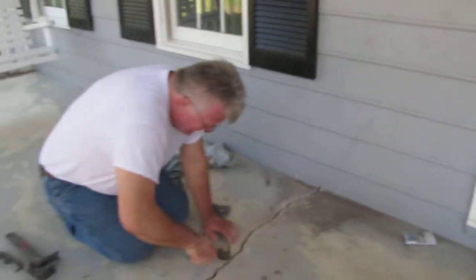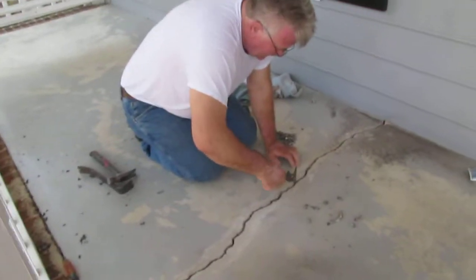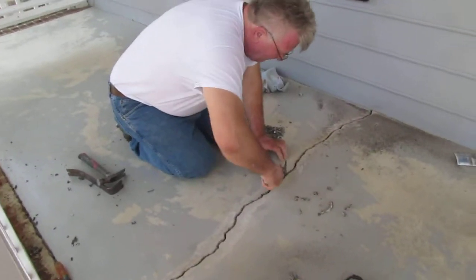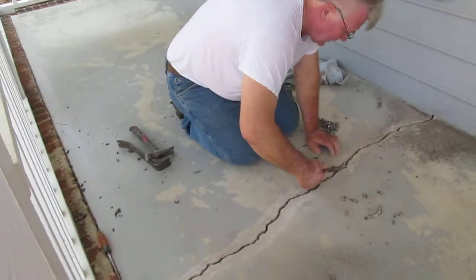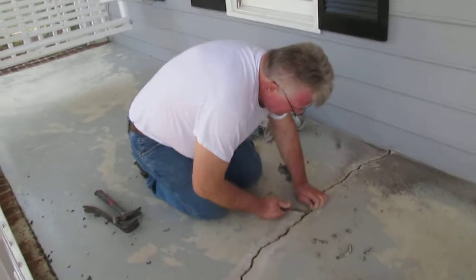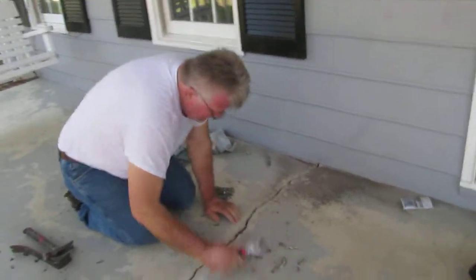What he's doing is, we had a jack-leg craftsman come in here before us and they put a bunch of goo in here. We have cut out the goo with a grinder, got a flat surface, and what Vesco's doing is digging the goo out of the crack.